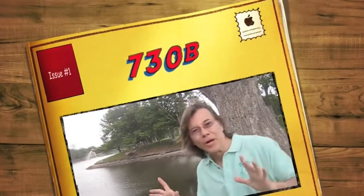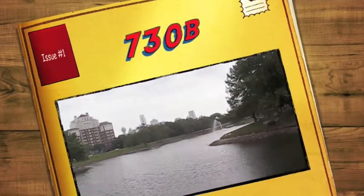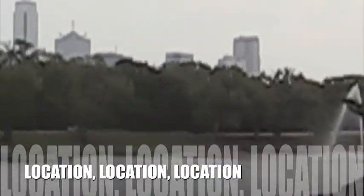Hey, here we are at beautiful Lake Cliff Park. I want you to check out the fountain and also how close we are to downtown. Now, after you have a good look, let's go across the street and look at the apartment.